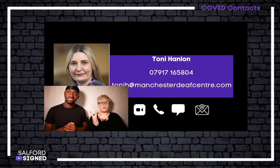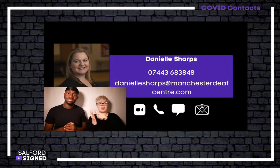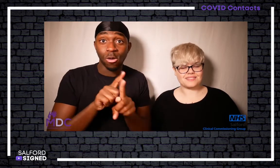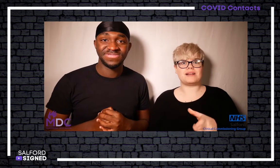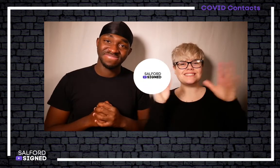If you want to contact Salford Deaf Advocacy Service, contact Tony Hanlon and Danielle Sharps. Also, please don't forget to subscribe, like, and comment. Commenting is so important because you are giving us feedback. Thank you for watching. Bye!